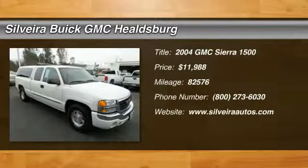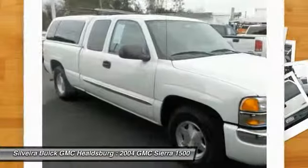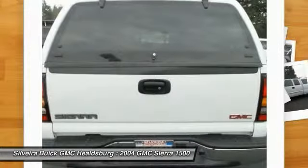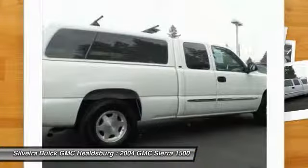2004 Sierra 1500. The Sierra 1500 offers a 5-star frontal and side crash test rating and a combination of mechanics and aerodynamics that give it better conventional V8 fuel economy than any competitor. Sierra 1500 now comes standard with a Vortex 6.2-liter and